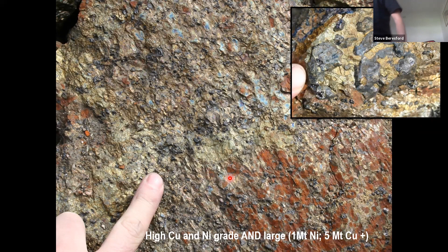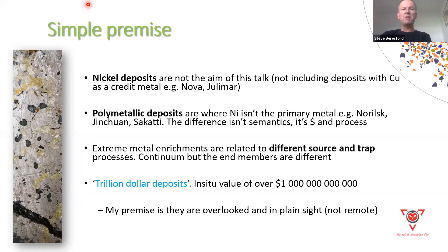This photo could be taken from any of these polymetallic systems. Some will immediately recognize the dominance of chalcopyrite and magnetite, potentially looking at something like an iron oxide copper gold. In fact, this is a polymetallic nickel system — greater than a million nickel tons, greater than 5 million copper tons. These are giant systems, truly the biggest deposit styles we chase anywhere in the world. My simple premise: nickel deposits are not the aim of this talk. I'm talking about a discrete deposit style called polymetallic.